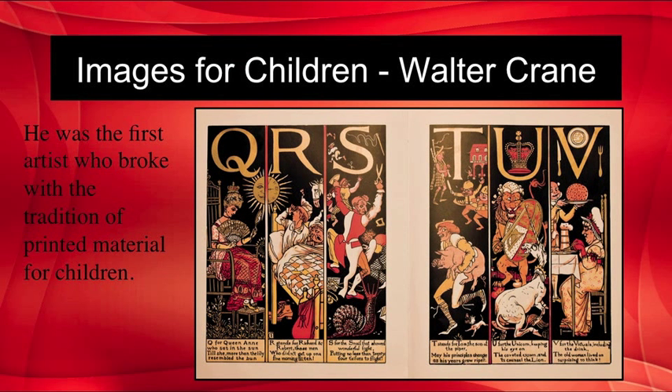Western countries had treated their children as little adults, and the Victorian era hoped to develop a more tender attitude towards children. This was expressed through toy books — colorful little picture books for preschool children. Walter Crane is acknowledged as one of the earliest and most influential designers of children's books. Early children's books usually had a moral or religious tone, but Crane's books were solely for entertainment purposes. He was the first artist to break with the tradition of printed material for children, and he remained active into the 20th century, also playing a role in the arts and crafts movement.